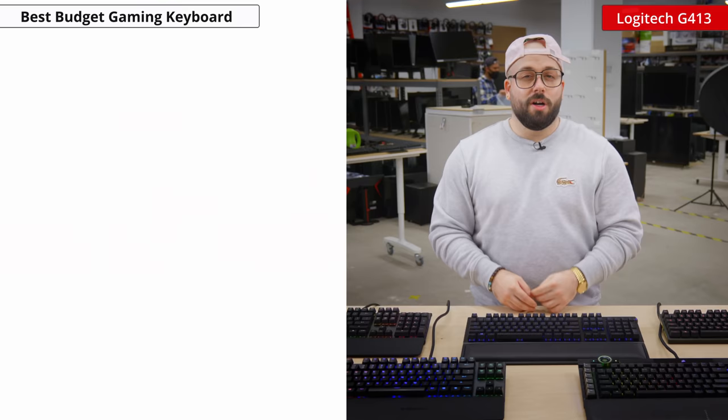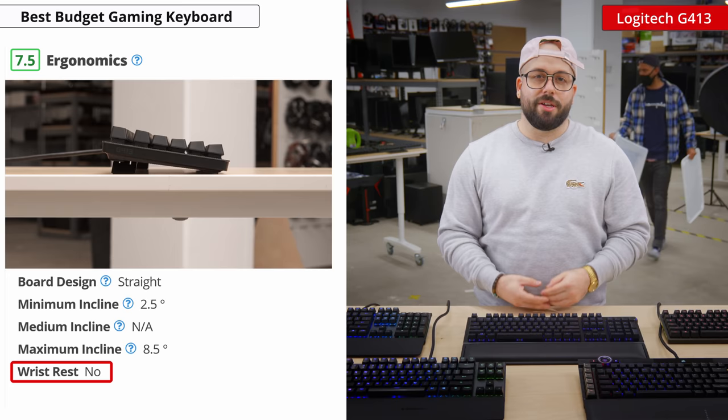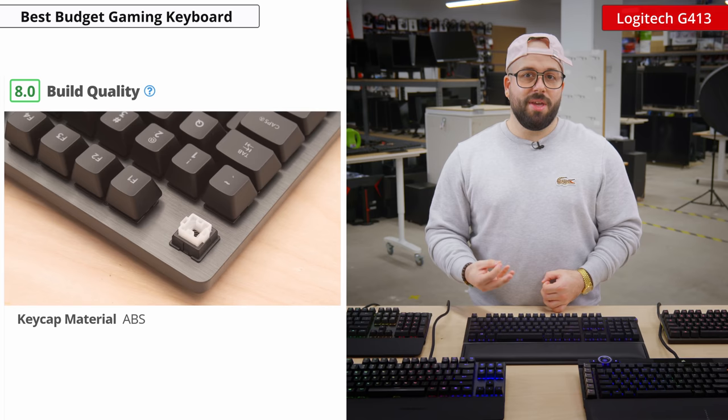Unfortunately, the ergonomics are only okay as there's no wrist rest and only one incline setting, so it may get uncomfortable after long periods. Also, the ABS keycaps feel a bit cheap and there's no onboard memory. But nevertheless, this is an excellent budget option.